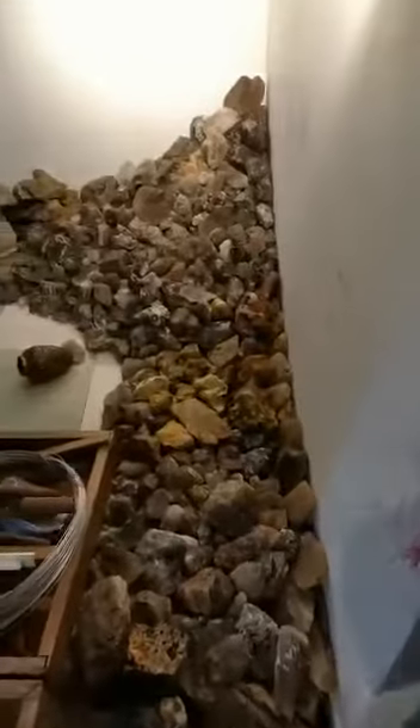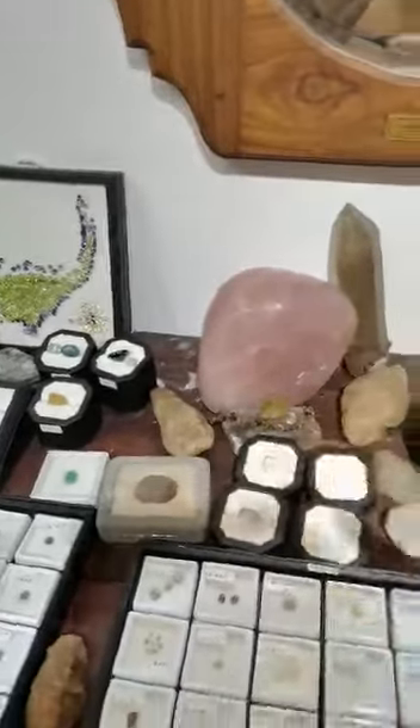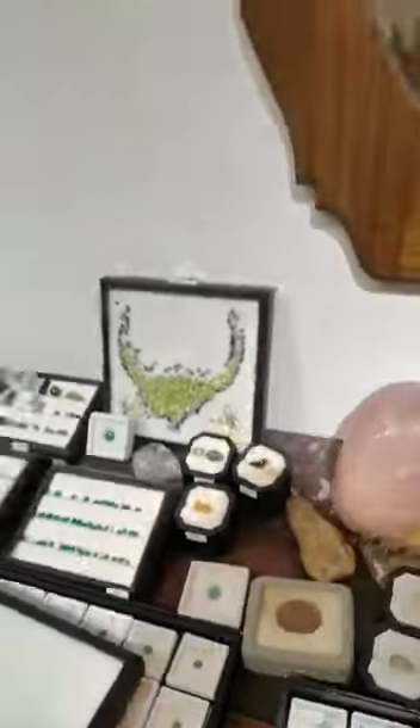I'll show you my office — it's only open with all the crystals there. I have some interesting stones. This is rose quartz polished, a good color. These are colorless fluorite, top quality — colorless, clean stones.